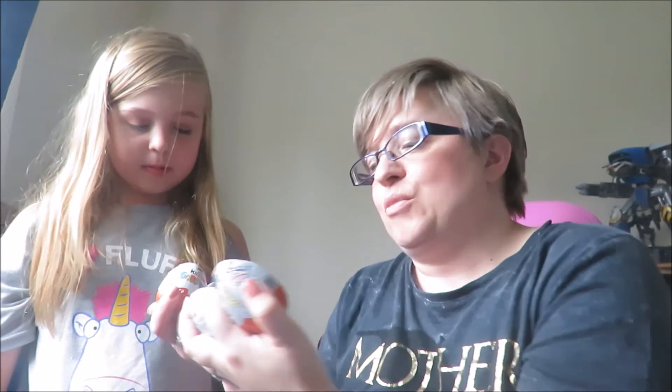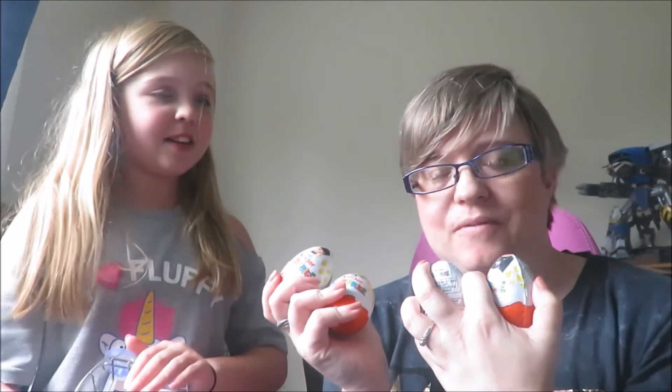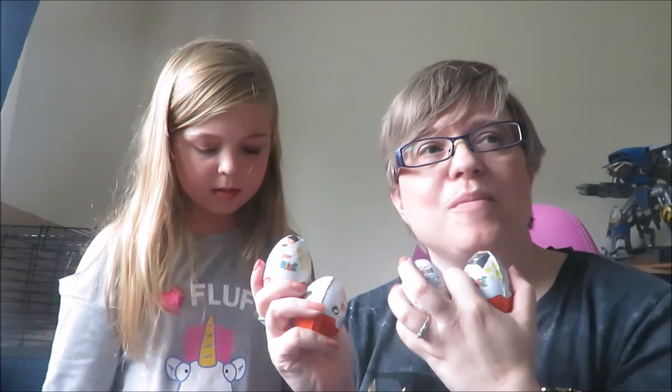We also got Kinder Eggs — more Minion Kinder Eggs — because we're going to do another opening video of those since they're amazing. We're still missing three from the collection, so we got some more to try to complete it.